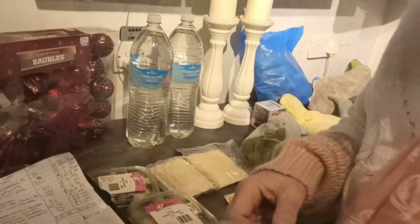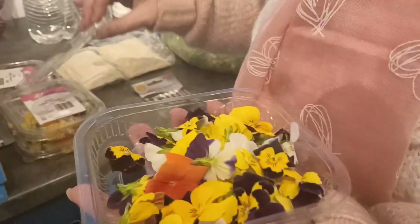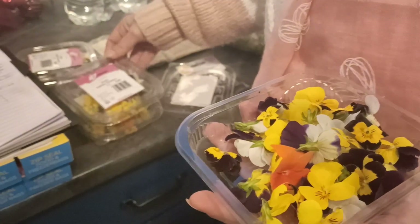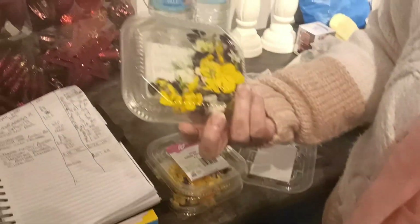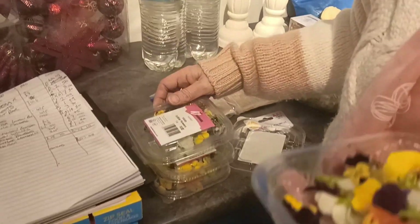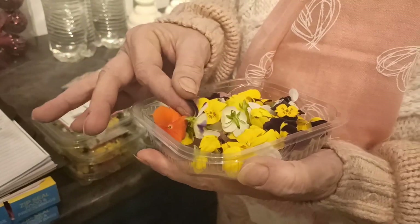These were actually free, on the free table outside a shop called Fir Clemt. They're edible violas and I picked up four punnets of them — there was an absolute abundance of them and nobody was picking them up at all.